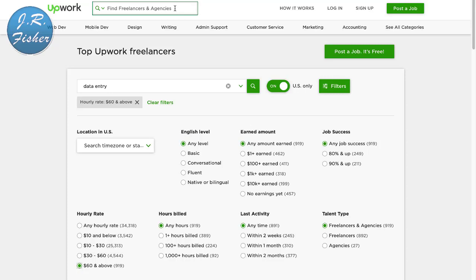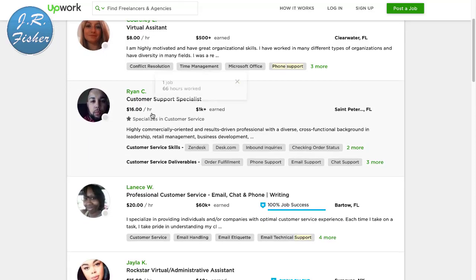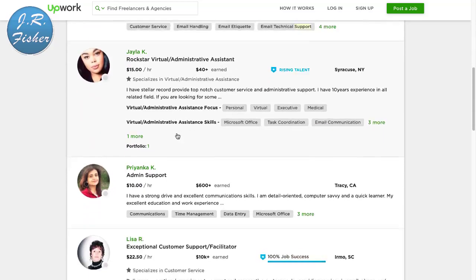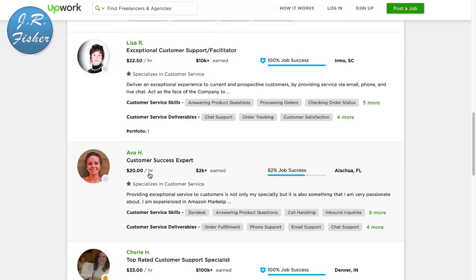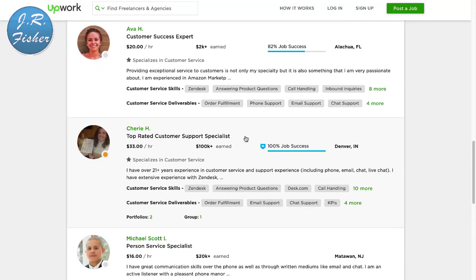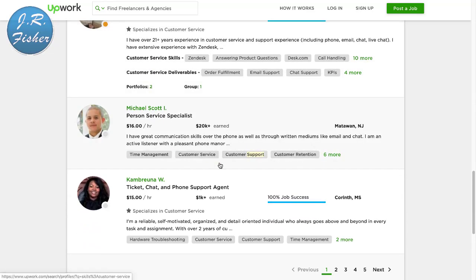Number two: if you'd like to talk on the phone, you can get paid for phone support. Companies direct their phone lines to you and you answer calls. Here's a customer service specialist at $16 an hour, $20 an hour, $15, $10, $22.50, $20, and a customer support specialist at $33 an hour. You're usually given a script by the company telling you what to say.